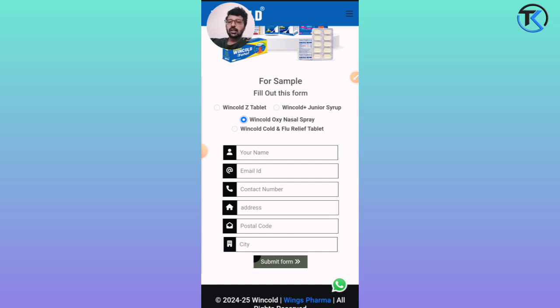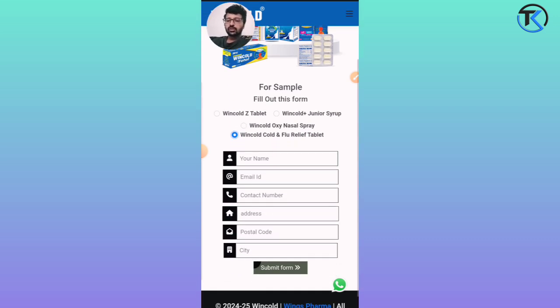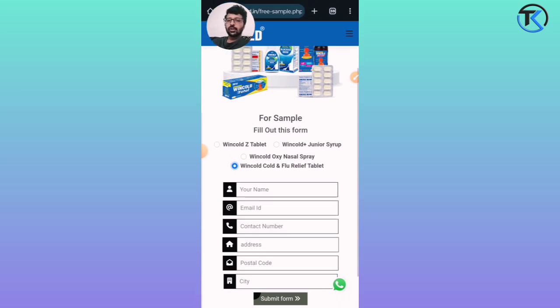Fill in your name, email ID, contact number, address, and pin code, then click Submit on the form. It is a website where depending on your basic needs you can select an option, submit the form, and get a free sample.